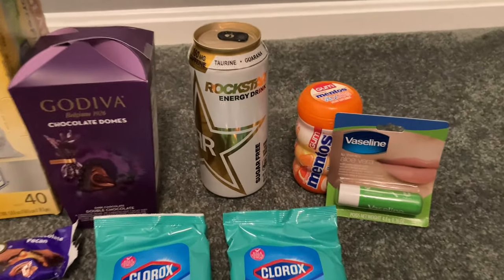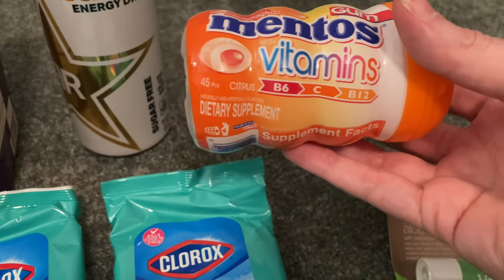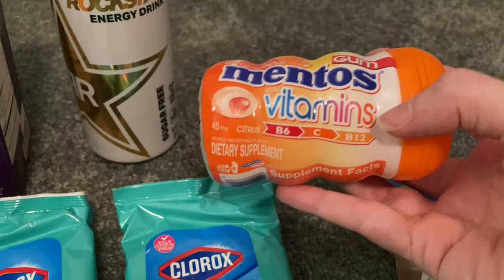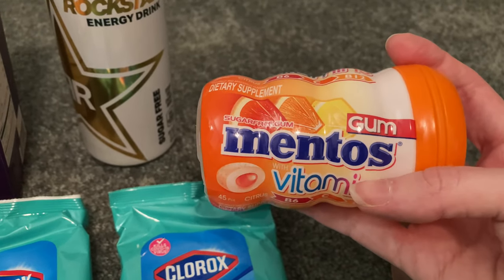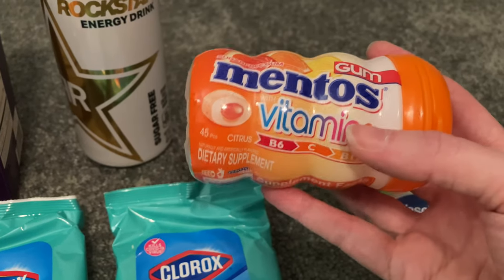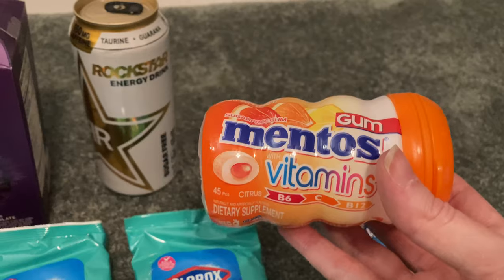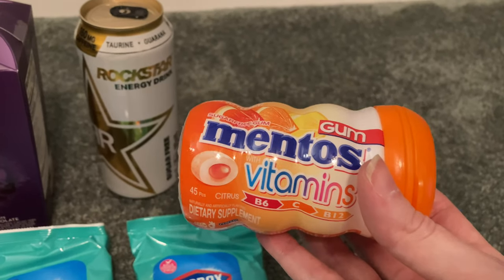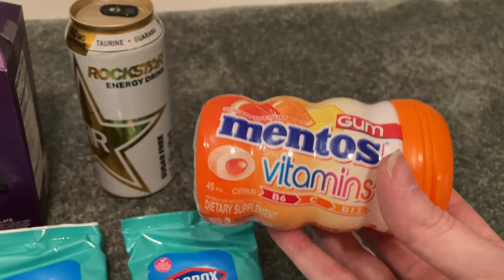Then we've got the Mentos gum with vitamins — this is really interesting to me. I do take vitamins on a regular basis and it looks like it has some B and C vitamins in that gum. I'm going to have to taste this and see if you can taste the vitamin-y flavor or not. At any rate, these are $3.34 and Shopkick is giving us $3.22 back, making this just $0.12. I had to pick it up for that just to try it out.